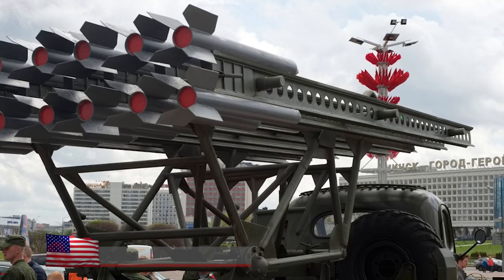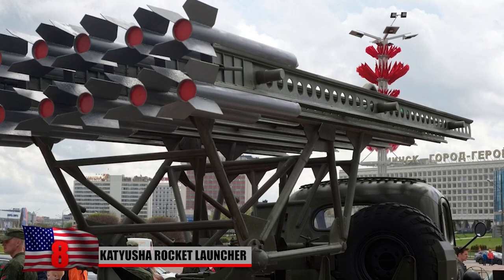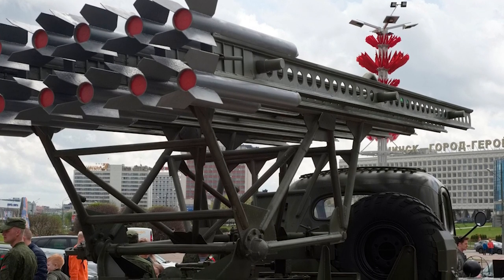Number 8: Katyusha Rocket Launcher. The Katyusha was a shock and awe weapon used by Soviet troops in the fight against Nazi Germany during World War II. The Katyusha highlighted typical Russian tanks — it was basic, primitive, and ruthlessly efficient.